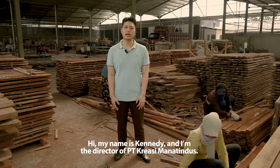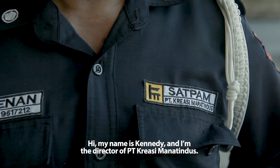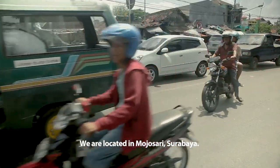My name is Kennedy and I'm the director of PT Creasi Maratindus. We are located in Mojosari, Surabaya.